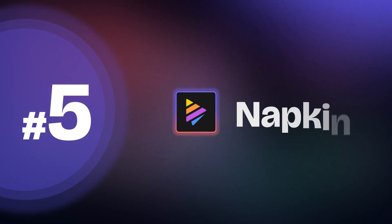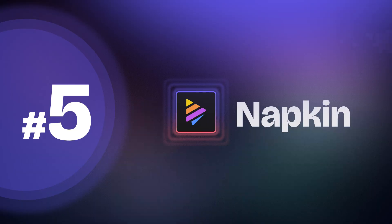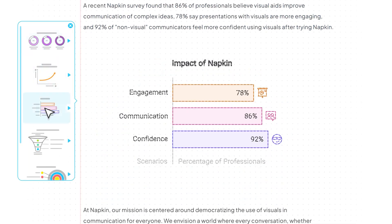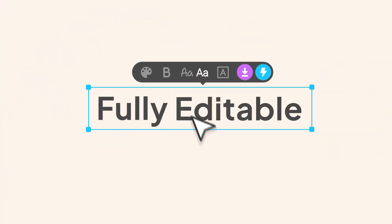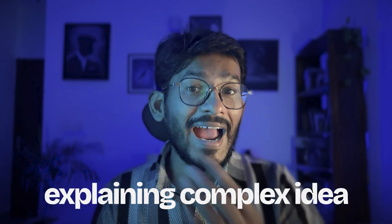And finally, the fifth one — we have Napkin, an incredibly useful tool for turning ideas into visuals. This is one of my personal favorite AI tools. Just type your concept and Napkin will generate beautiful visuals like flowcharts, diagrams, mind maps, or infographics instantly. You can edit or manipulate those the way you want. It's perfect for brainstorming, explaining complex ideas, or organizing a complex process for a blog, creative project, or presentation.